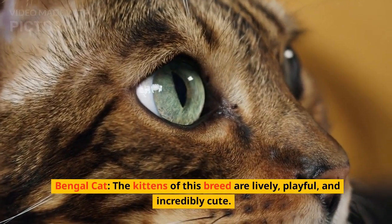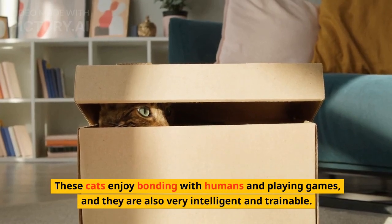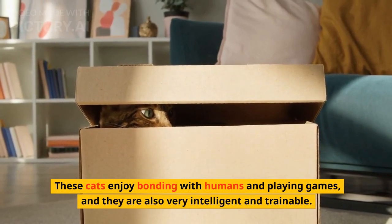Bengal Cat. The kittens of this breed are lively, playful, and incredibly cute. These cats enjoy bonding with humans and playing games, and they are also very intelligent and trainable.